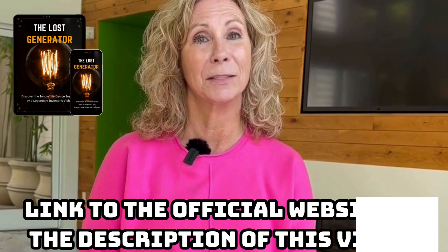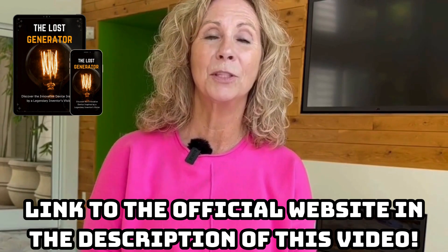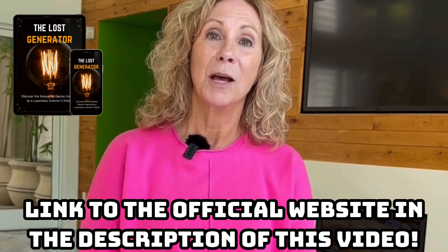First of all, if you're thinking of buying the Loss Generator, be very careful about the site you buy it from, because there are a lot of scammers on the internet selling fake or doctored versions of the guide. That's why I recommend that you only buy from the official website, where you can guarantee that you'll be receiving original and safe content. I've left the link to the official site in the description of this video or in the first comment attached.